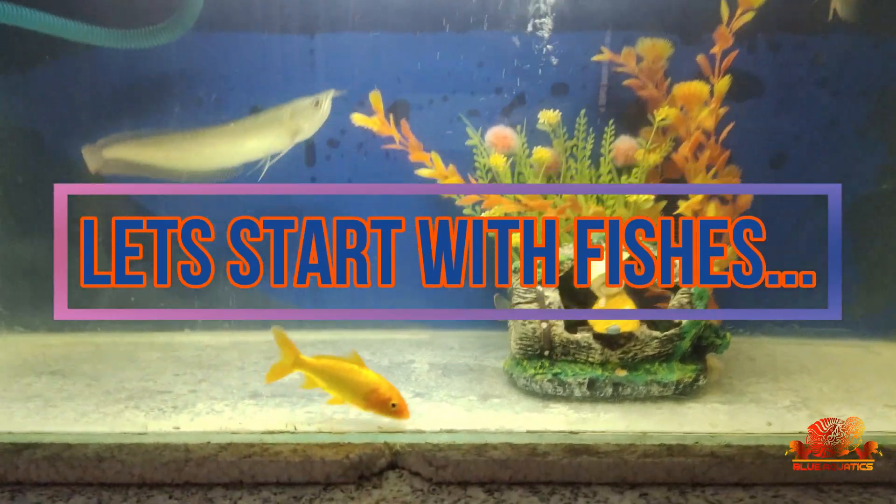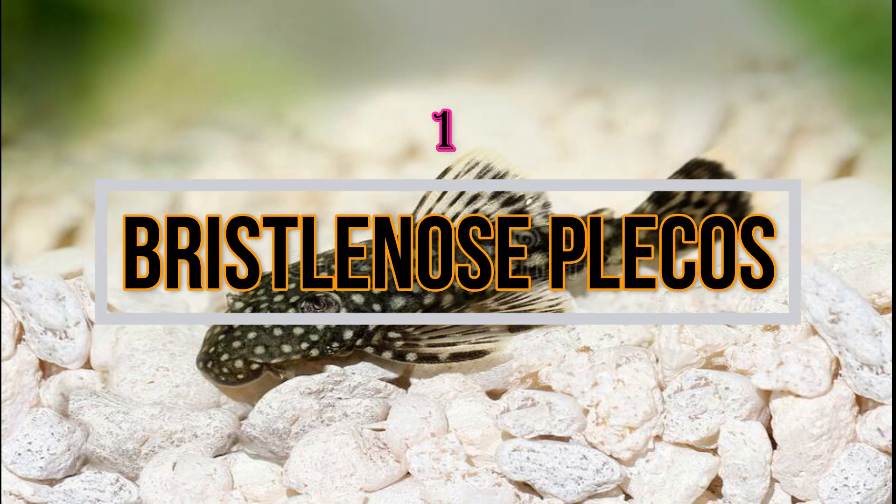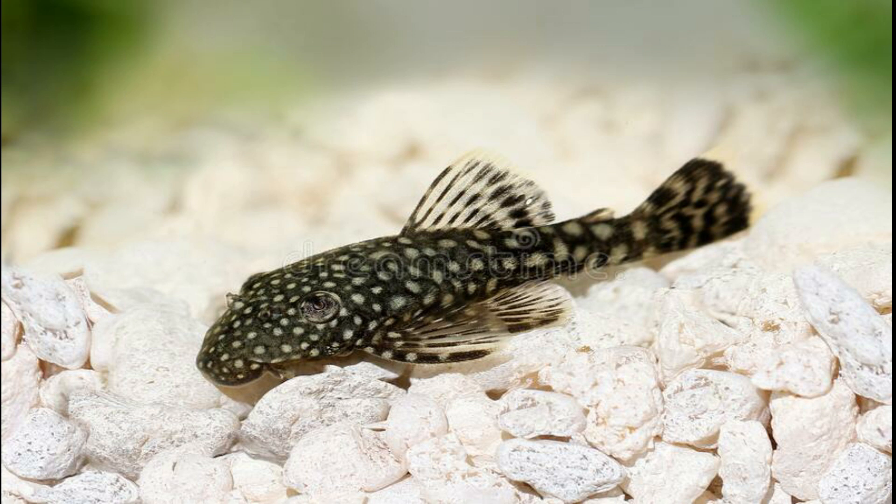The first fish is the Bristlenose Pleco. These fishes are commonly available in different color varieties like gold and albino. These fishes look very good, and it is a great addition to your tank. If you have a tank with driftwood and hiding spaces, then this algae eater is a very good option for you.